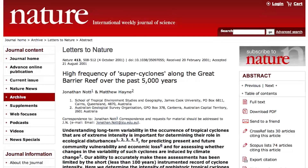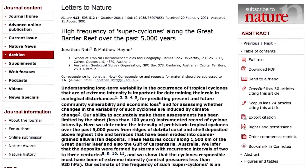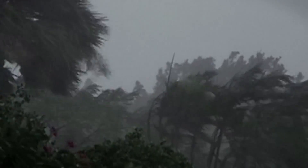Leading scientists are concerned that cyclone activity in the 20th century was relatively quiet in the Great Barrier region. Professor Jonathan Knott and his team from James Cook University published a paper in the prestigious science journal Nature describing more frequent major cyclones prior to European settlement. The scenario modelled in this animation may therefore be conservative.